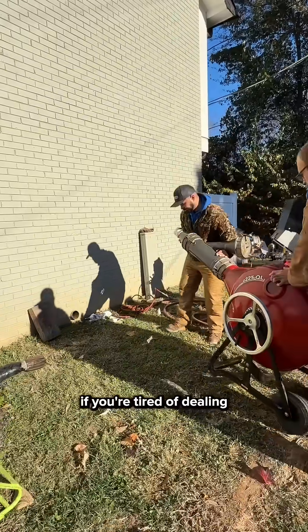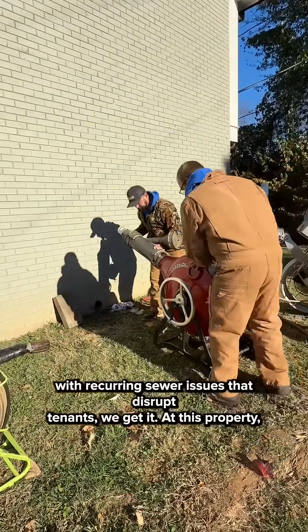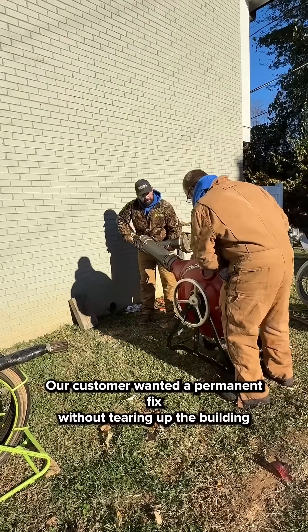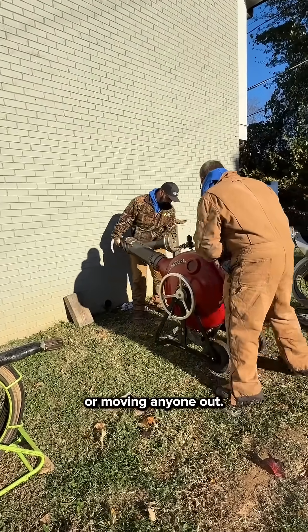Property managers, if you're tired of dealing with recurring sewer issues that disrupt tenants, we get it. At this property, our customer wanted a permanent fix without tearing up the building or moving anyone out.